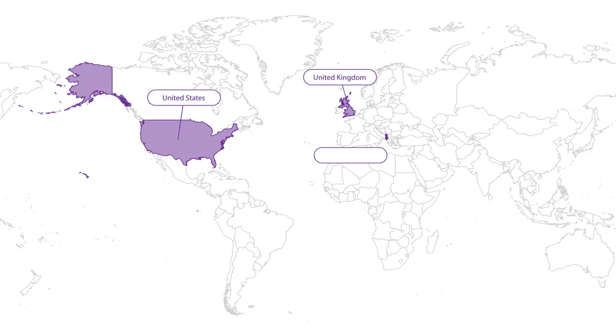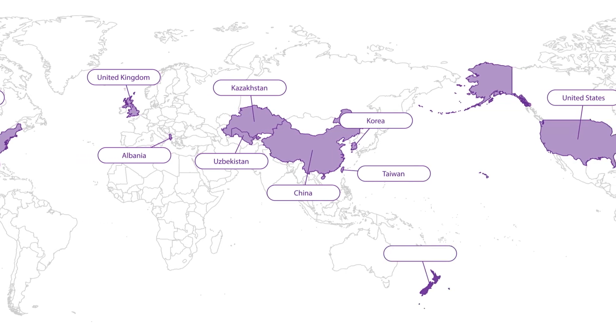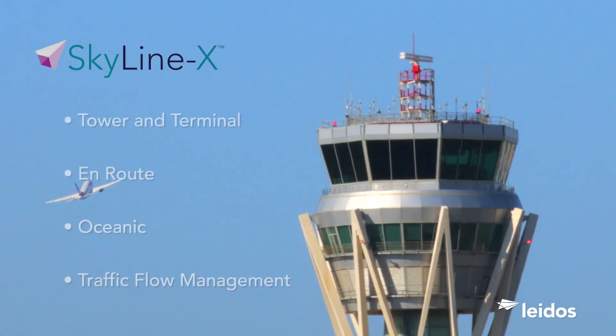Leidos has been a leader in providing ATM systems to the world's ANSPs for more than 50 years. SkylineX provides the latest ATM services for gate-to-gate operations, including oceanic and comprehensive flow control management capabilities.